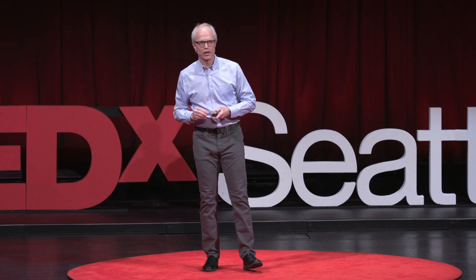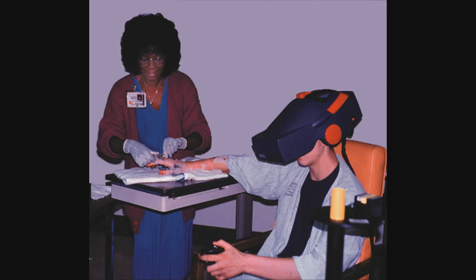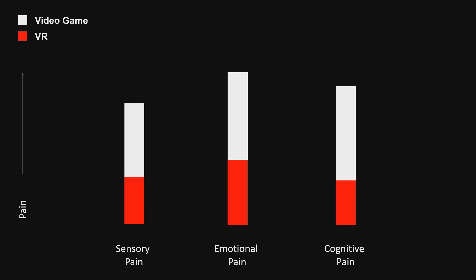The first application of VR distraction for pain relief in the Burns Center was in 1998, in two teenage boys, using a state-of-the-art VR system that cost almost $100,000, consisted of a mini-computer the size of a dorm fridge, and a head-mounted display that was like wearing a hiking boot box with the boots inside. Nonetheless, compared to results when the boys were distracted by a simple televised conventional video game, their pain scores for all three components of the pain experience were less than half.